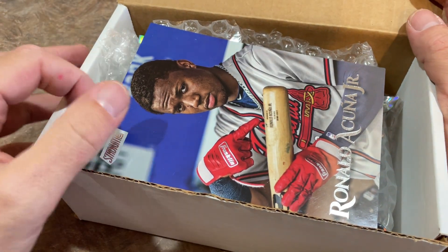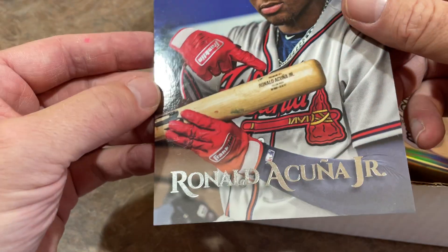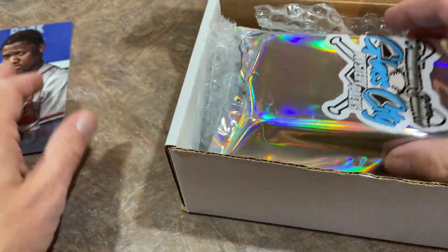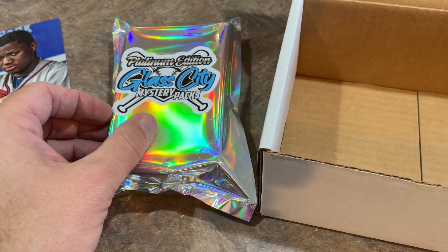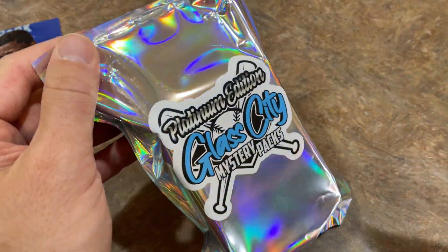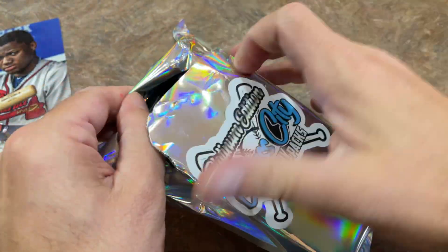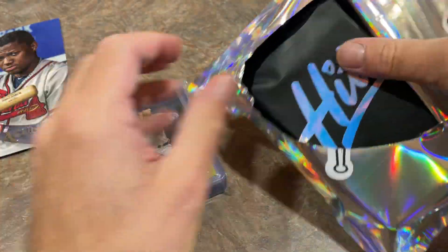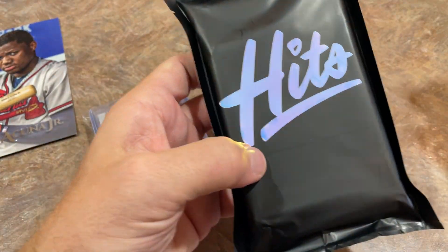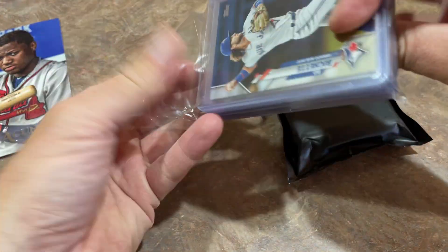Alright, our box topper is a Ronald Acuna Jr. — I want to say 2019 — Ronald Acuna Jr. box topper. Let's see what we've got. Platinum Edition, a $200 mystery pack. I can feel the slab in there. We'll go ahead and get this opened up and see what we can find. The slab has its own little slab pack — nice. I do really like the packaging here; it's very, very professional looking. Let's see what we've got in our 12 top-loaded cards.